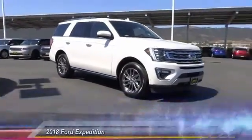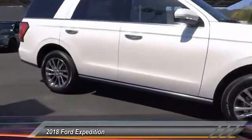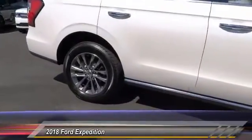The 2018 Expedition. Powerful, controlled, resourceful. Expedition. And is priced below $75,000.